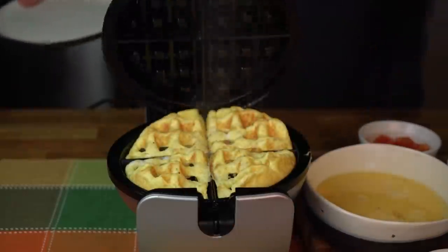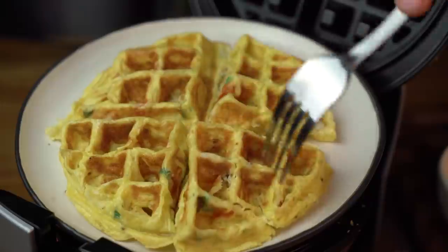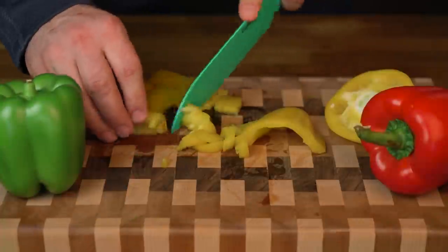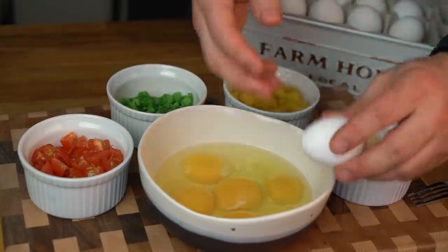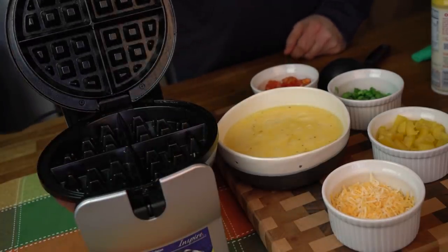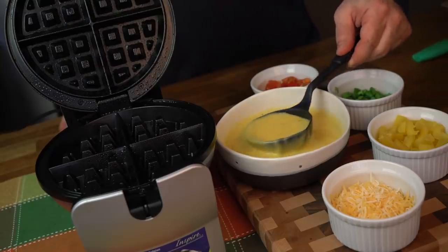When your hunger pains call for something a little more extravagant than an egg sandwich, introduce yourself to the not-so-awful waffle. Before starting, some green onions, peppers, and tomatoes were diced and these freshly cracked eggs were whisked into a scramble. Now take your omelette station over to your local waffle iron and spray it down with a little non-stick spray. Using a ladle,